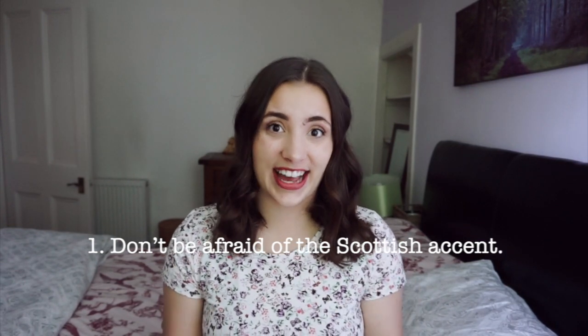The first thing every international student should know when you go to Scotland is that you don't have to be afraid of the Scottish accent. I remember in the first few weeks I was definitely quite exhausted. When I came home from university after listening all day to people speaking English around me, if you're not used to that, yes, it's going to exhaust you. But don't worry — you're going to get used to it super quickly.